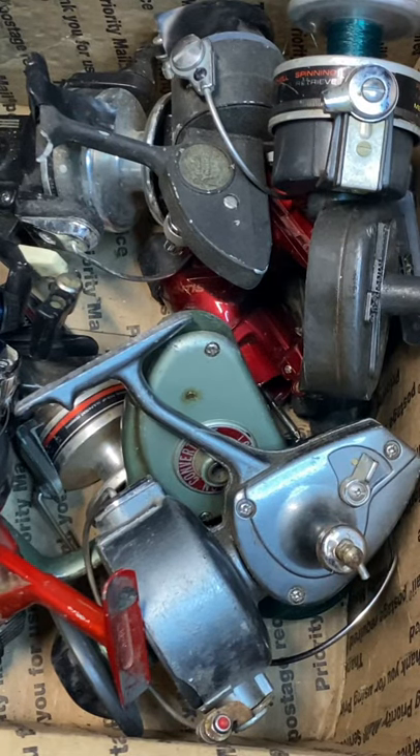Hi, this is Dennis with Second Chance Tackle. I have a buddy of mine that buys a lot of used parts reels on eBay, and they bought this stuff which, to the average eye, is going to be a bunch of junk. I had to ask him what was he thinking.